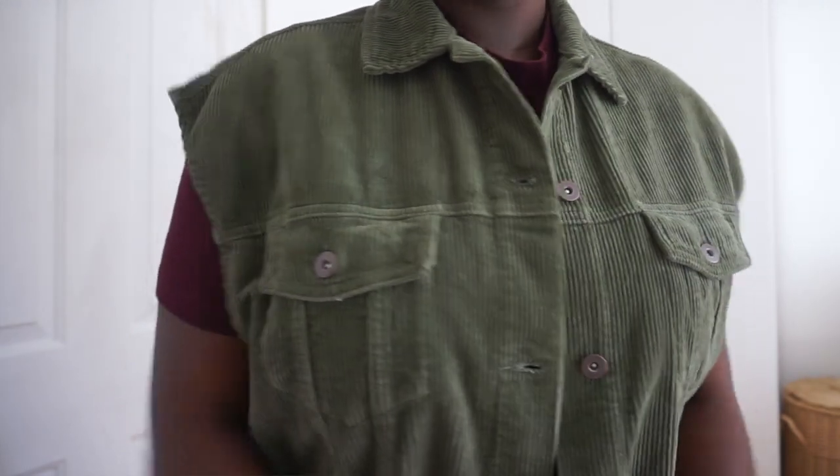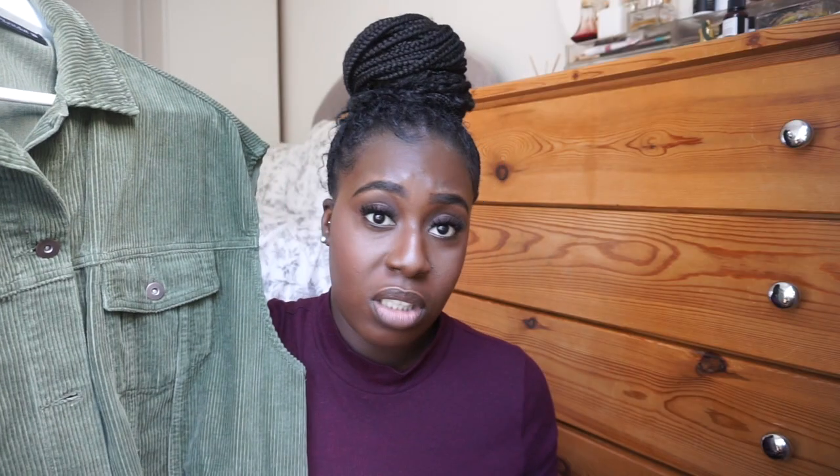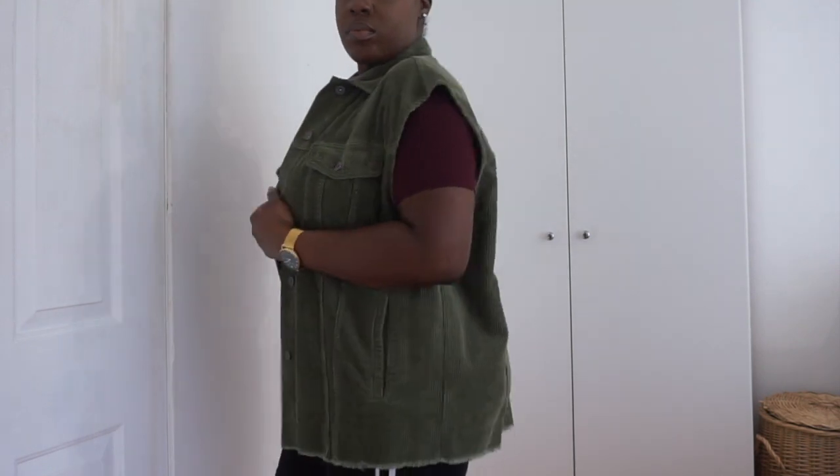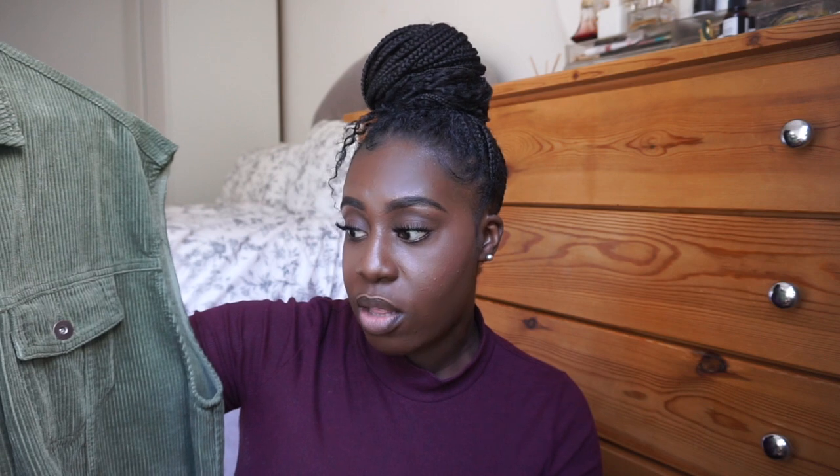I actually got this next one during the Zara sale during lockdown when shops had just opened. I was thinking a season ahead because I knew autumn was about to crop up, so I got this corduroy waistcoat. It's an oversized version — really simple, you can style it any way. Throw it on over a nice turtleneck, add some leggings, jeans, heels or boots. It looks quite decent on me and I can't wait to style it up. I'm so chuffed that I got this for £9.99.